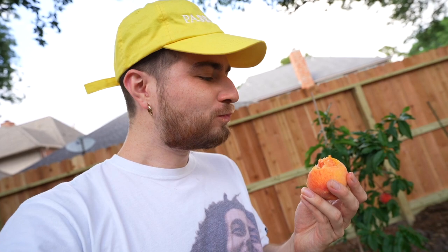We're going to throw this guy in the old gullet and see what it's tasting like. Bro — sweet, succulent, juicy. Let's go! Oh my God.